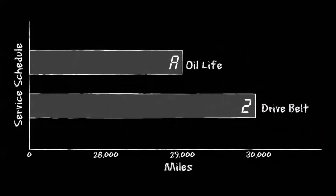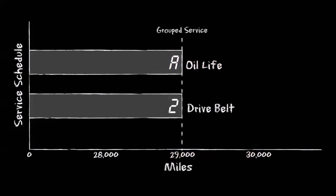The Maintenance Minder system is also intelligent enough to group your service items together, so you don't have to go to the dealer as often. For example, if the drive belt inspection is scheduled to be done at 30,000 miles, but your oil life percentage will reach the end of its service life at 29,000 miles, the Maintenance Minder system will move the belt inspection up, so you won't have to come back for service in another 1,000 miles.